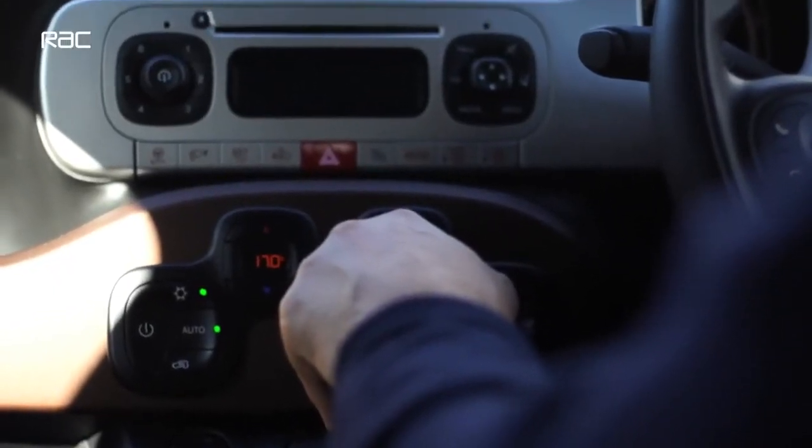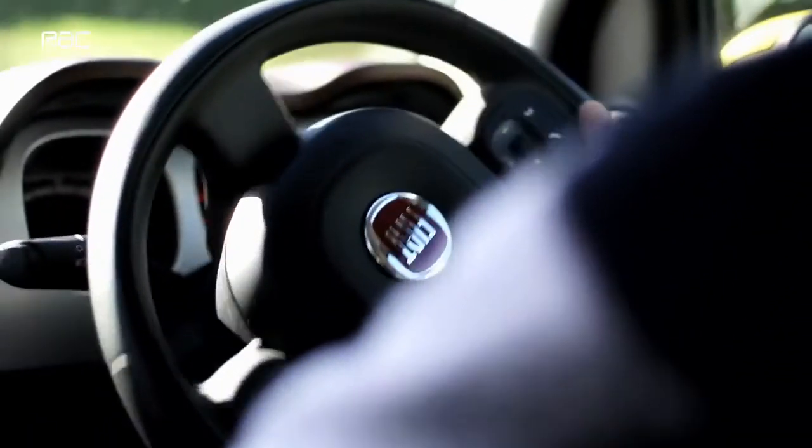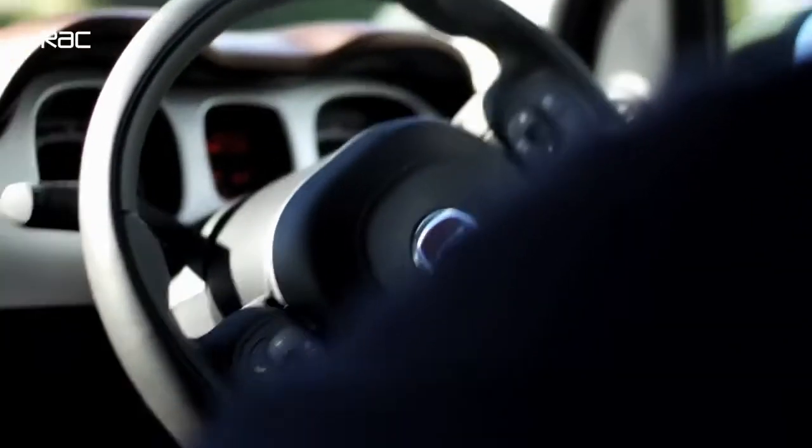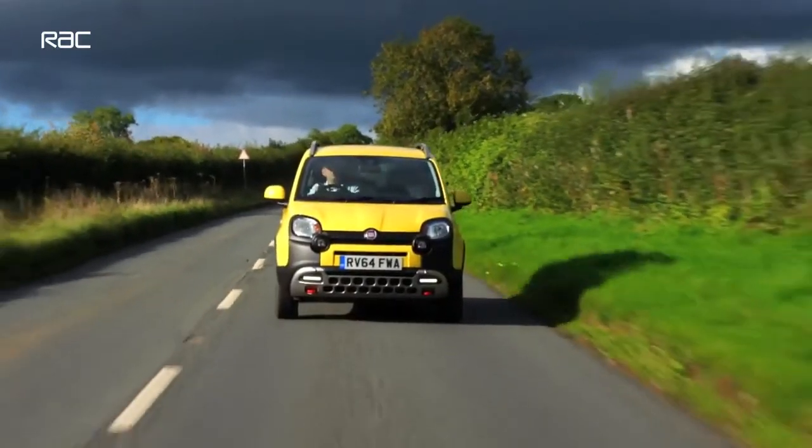There are many people who live with difficult access or a tricky commute to the station who think to themselves, I have to have a big SUV, because that will get me through the bad weather and keep me safe. That may well be the case, but you may also be able to do all of those things for a fraction of the price in a car like this. You won't want to take it on holiday to the south of France, but if all you're going to use it for is short journeys, school runs, going to the shops, and you need that extra degree of off-road ability, there really is nothing out there that can touch this Fiat Panda.